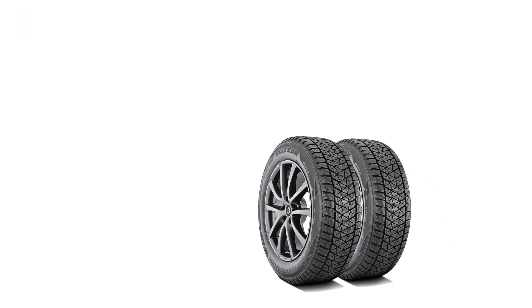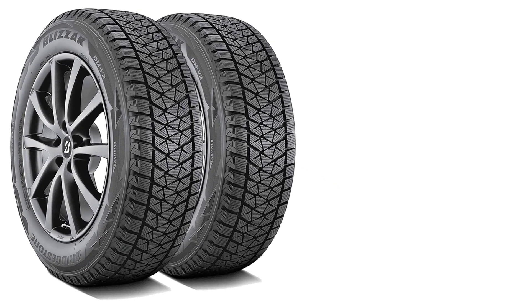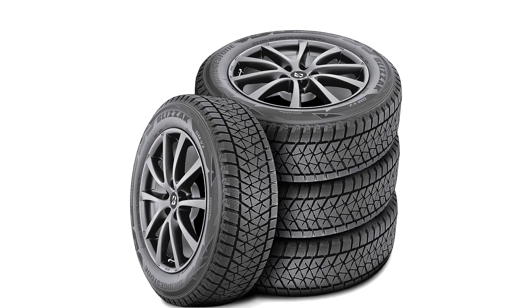The Blizzak DMV2 is backed by Bridgestone's standard limited warranty, which provides coverage for up to 6 years or 65,000 miles. Overall, the Bridgestone Blizzak DMV2 is an outstanding winter tire for SUVs, CUVs, and light trucks.